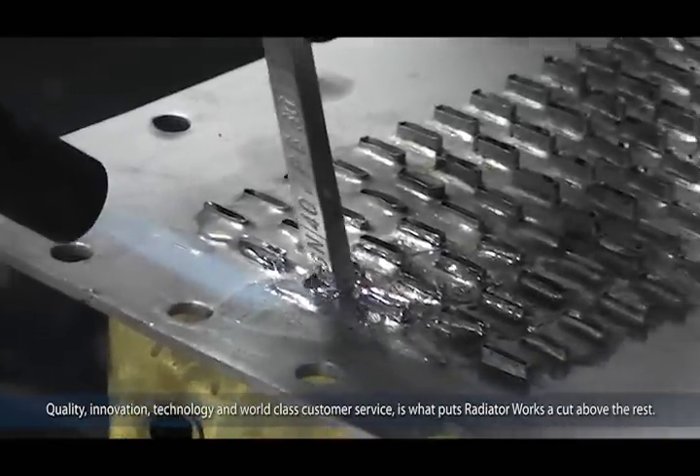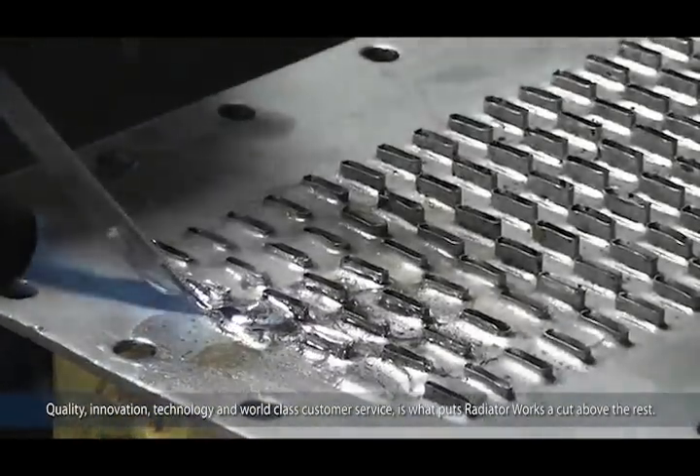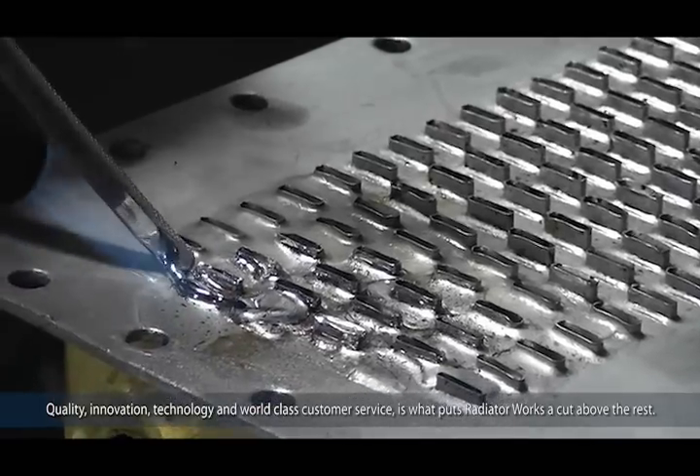Quality, innovation, technology, and world-class customer service is what puts Radiator Works a cut above the rest.